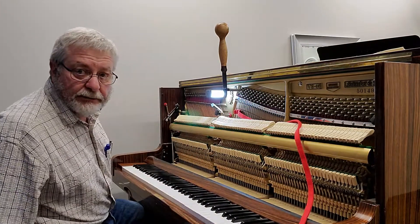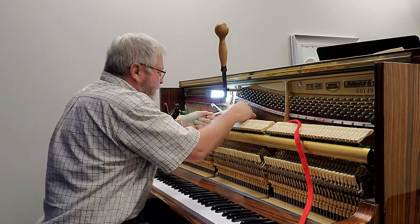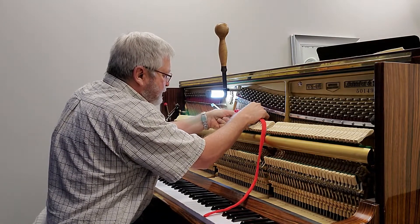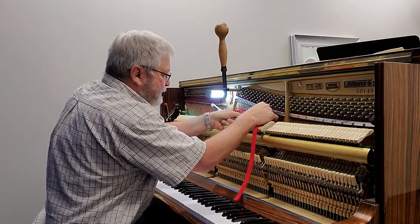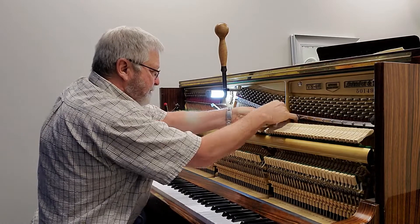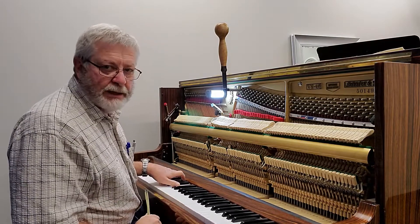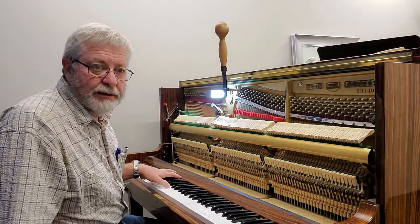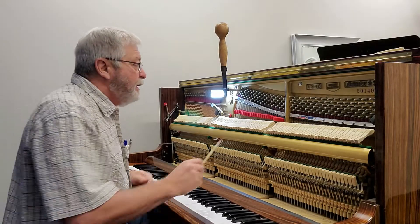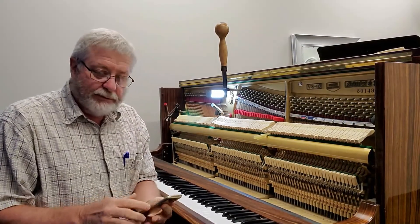A lot of people have never seen a piano taken apart and find it fascinating. I see it almost every day, so I thought I'd let you see this, even though it's not a lot to talk about — it's just a setup. I'm just installing the temperament strip. You can hear how bad those octaves sound — it definitely needs tuning. So I'm going to get started on this one and we'll see you in a few minutes.